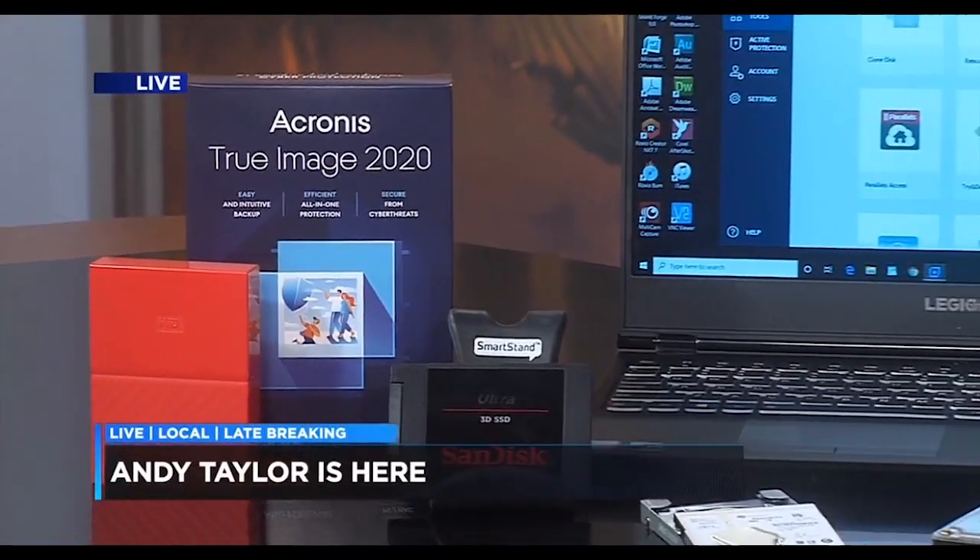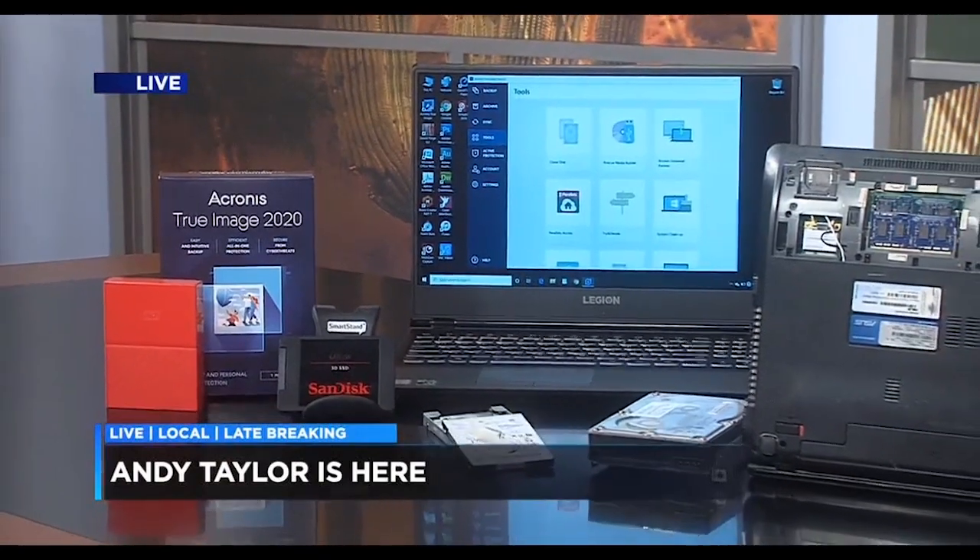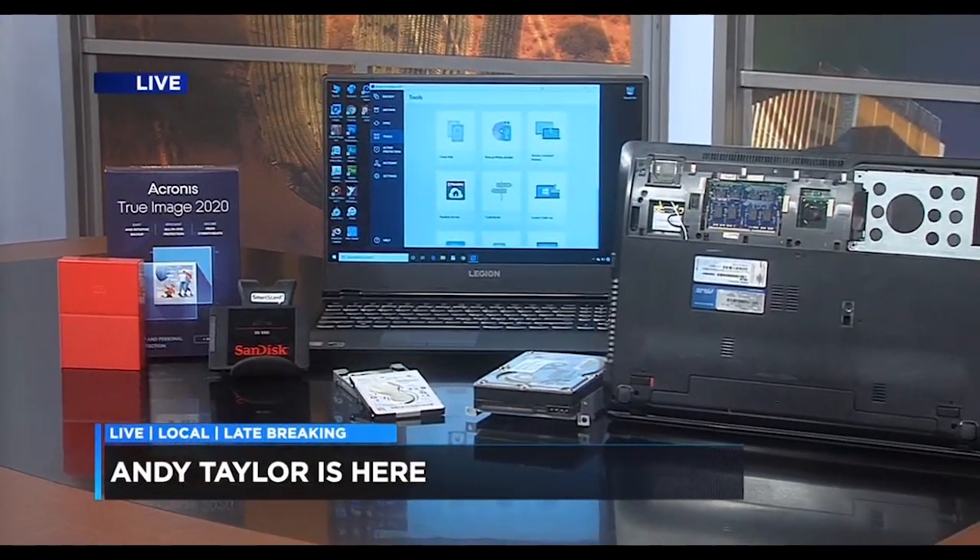Our tech expert Andy Taylor is here with ways to maintain and protect your personal data. Very important information.